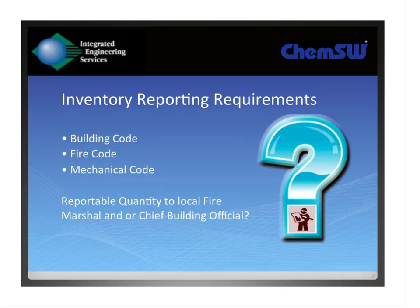People sometimes ask which is the more stringent code. Ironically, the mechanical code — which everyone forgets about and seemingly never looks at — is probably the most restrictive. The mechanical code has no threshold limits. It simply says if you have a flammable liquid, you will pipe it this way; if you need ventilation, it will be done this way. It doesn't have a threshold quantity, whereas the fire and building code does have some allowances based on a reportable quantity and what they call the maximum allowable quantity per control area.